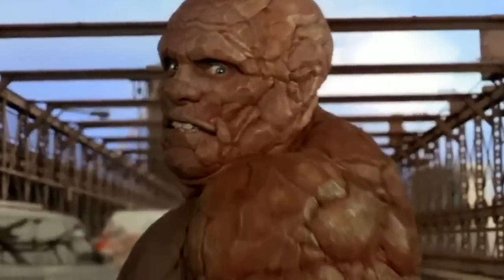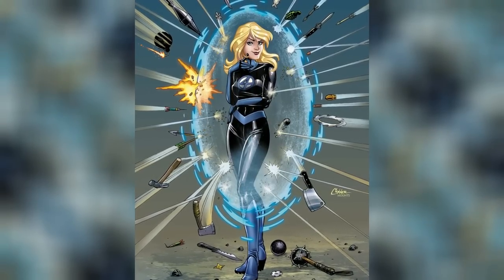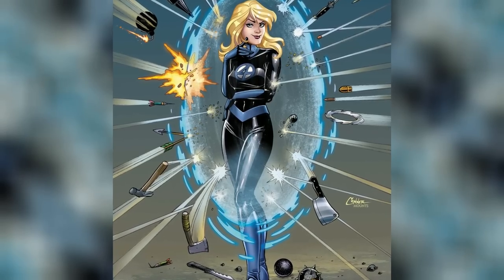Reed Richards, also known as Mr. Fantastic, gained extraordinary elasticity. Johnny Storm, the Human Torch, could engulf himself in flames, and Ben Grimm was transformed into the formidable Thing. Sue Storm's powers, however, were truly remarkable. She could render herself and others invisible, and her force fields granted her and the team invaluable protection. She has repeatedly proven that she is a force to be reckoned with, using her powers strategically to outsmart enemies and save the day.